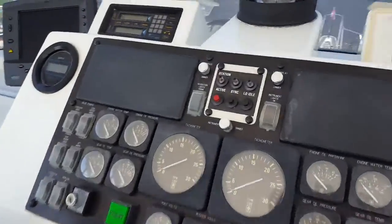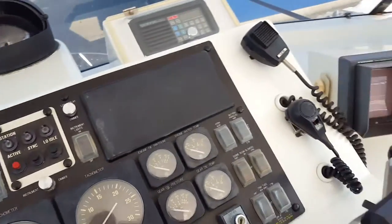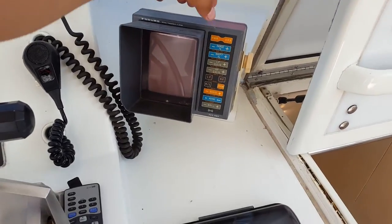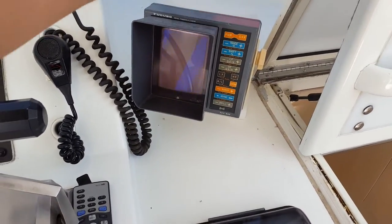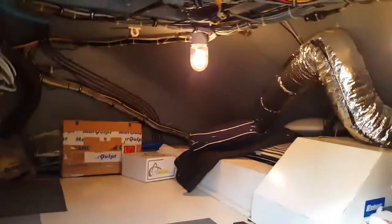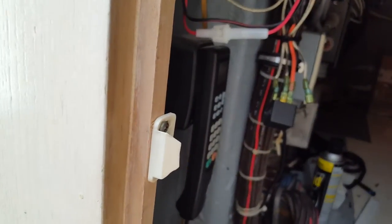I'm going to hit the power button on this — that's still not working. Here's the access to all the electronics in the helm. There's actually another door over here where you can climb inside and work on things. And there's a telephone in here so you can communicate with people in other parts of the boat.